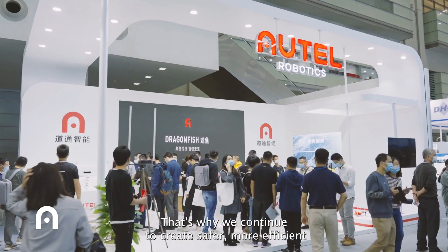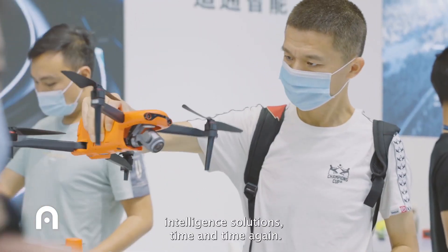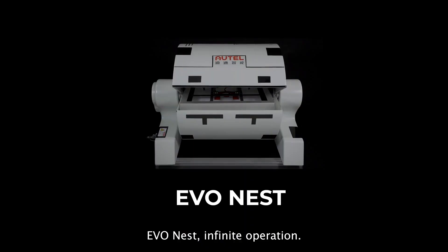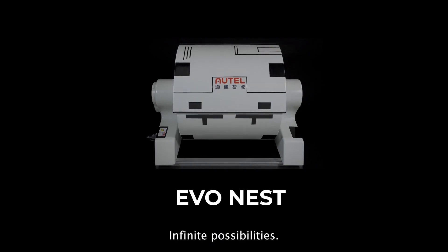That's why we continue to create safer, more efficient, intelligent solutions time and time again. EvoNest — infinite operation, infinite possibilities.